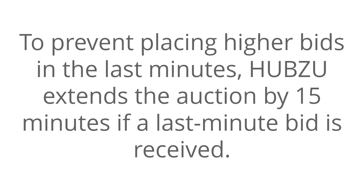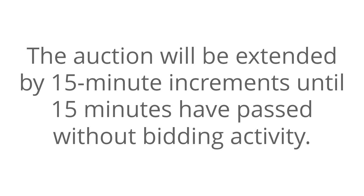To prevent placing higher bids in the last minutes, Hubzoo extends the auction by 15 minutes if a last-minute bid is received. The auction will be extended by 15-minute increments until 15 minutes have passed without bidding activity.